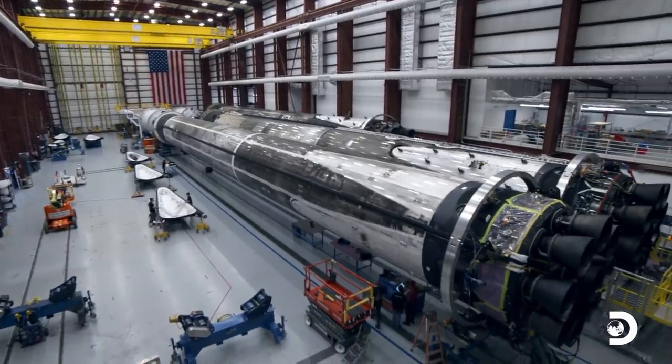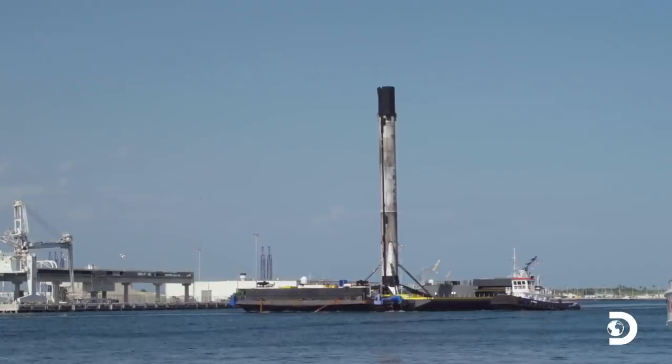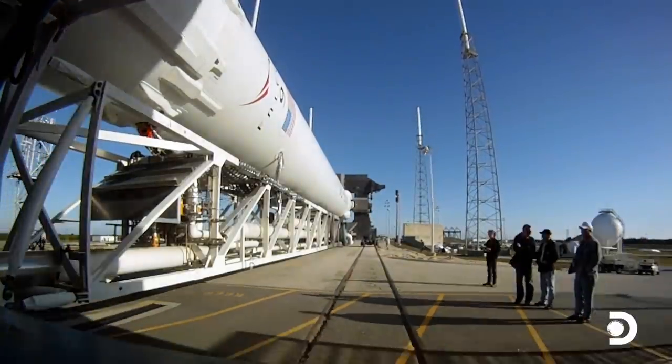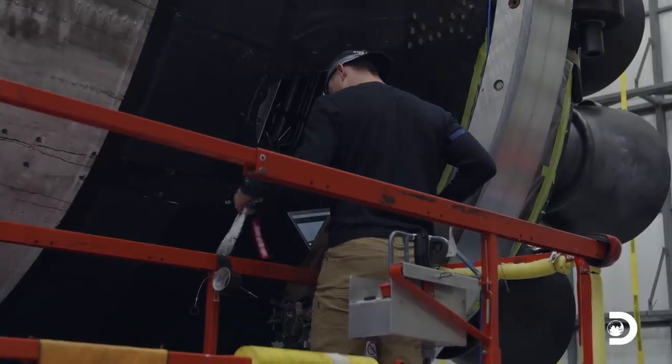This building houses and processes Falcon 9s that have landed at our landing pads or have been landed on the drone ships and have come into port. To refurbish a rocket, they roll into the hangar, we load them into their processing rings, and it's a matter of weeks to process them and get ready for launch.